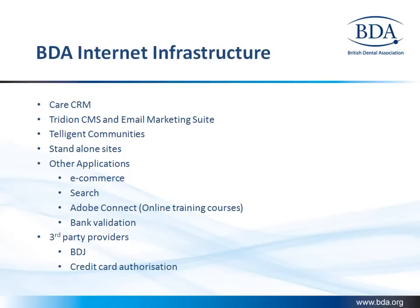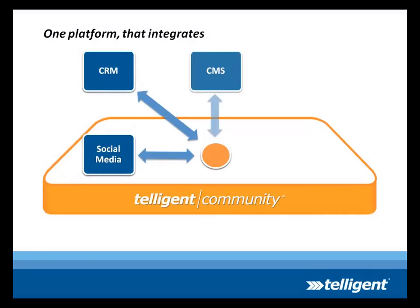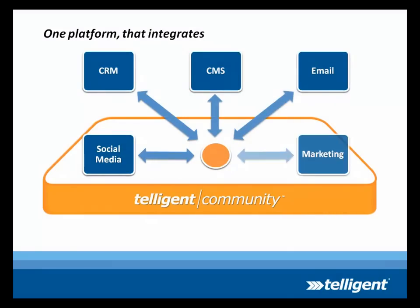BDA, like most firms today, have many enterprise applications and multiple websites in their organization. This is a combination of CMS, email marketing, bank validation, and so on. Telligent is a perfect choice for an organization that wishes to leverage their existing IT investments and add social elements to their web presence.